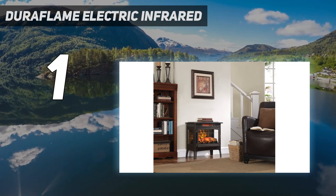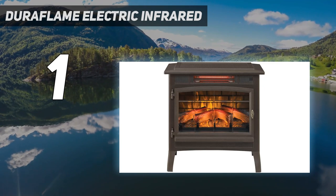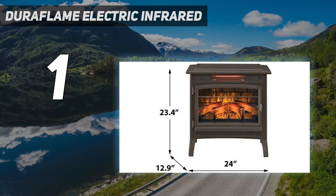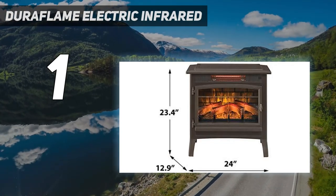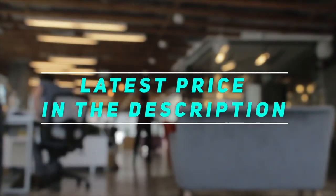We also loved this heater's quiet operation — we measured it at just 56 decibels, quieter than a normal conversation. Check out the video description for the latest price and more information.